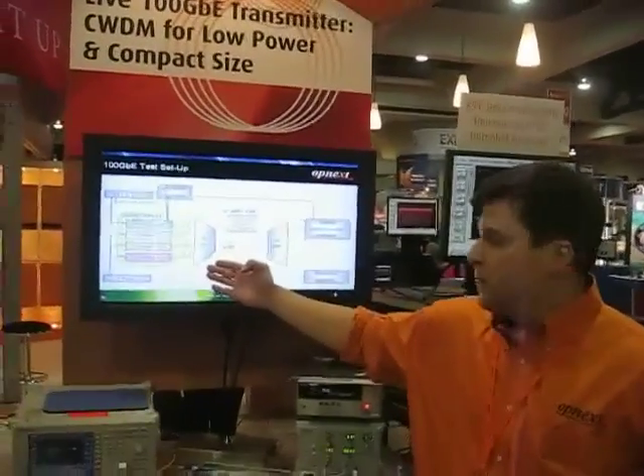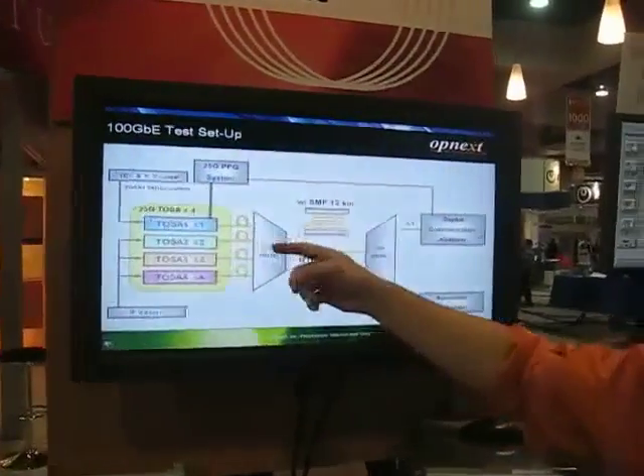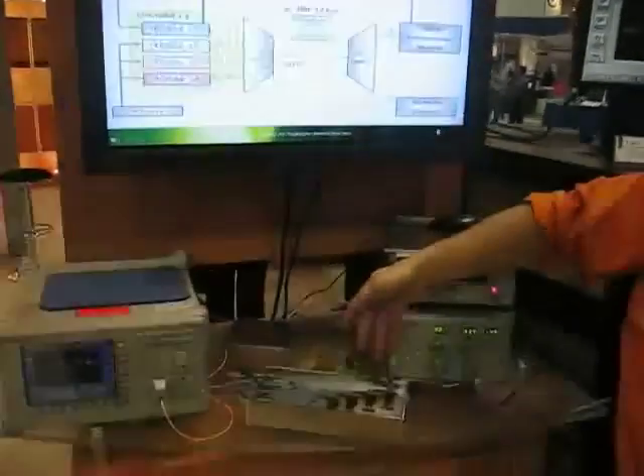Here's the block diagram of our demo. As you can see, there are four different transmitter optical sub-assemblies. You can actually see the physical devices down here below.